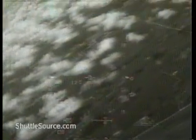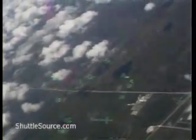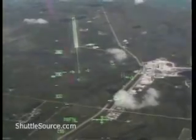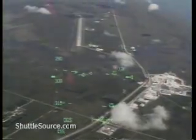Altitude 22,000 feet. Commander Bloomfield aligning Atlantis with the runway.